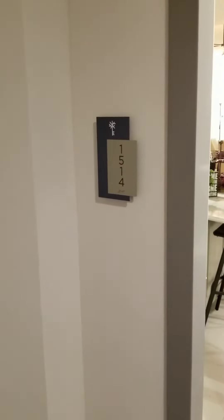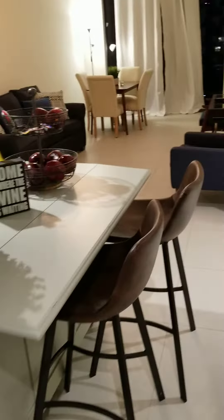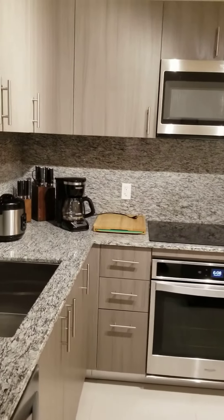Okay, here we are at unit 15, 14, 53, 50, Park at Downtown Doral. This unit is on the 15th floor.